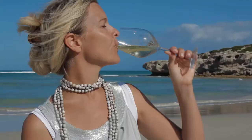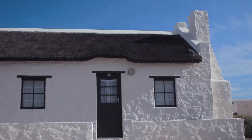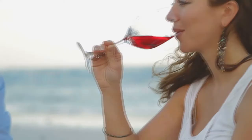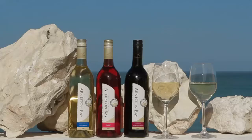Arniston Bay Wines is a range of accessible lifestyle wines, inspiring you to take it slow and enjoy life. Inspired by a fishing village near the southernmost tip of Africa, with its sunny skies and white beaches, this unpretentious wine is ideal for relaxed alfresco dining or easy drinking wine occasions.